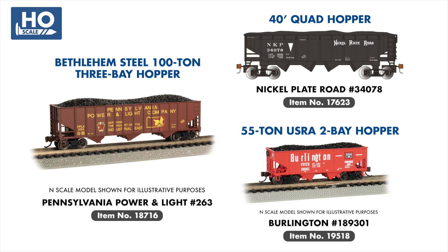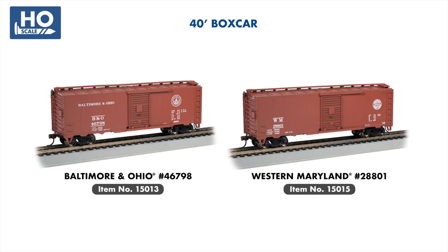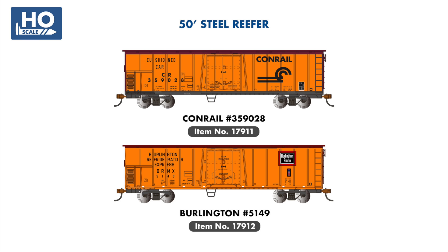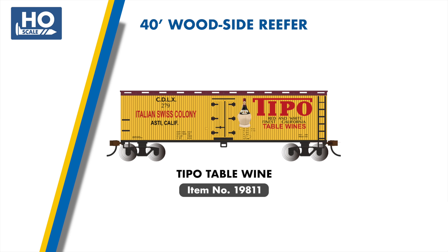Two new steam-era boxcars join our 40-foot boxcar range, with examples painted for the B&O and Western Maryland, while our standard line of 40-footers sees the addition of a Seaboard beer car, the Southern Pacific overnight scheme, and Union Pacific, all based on later examples found in the transition period from steam to diesel. In our refrigerated boxcar range, two new 50-foot reefers are joining the series, painted for Conrail and Burlington Route. Our woodside reefers will also see a new addition, painted in an attractive scheme for Tipo Table Wines.